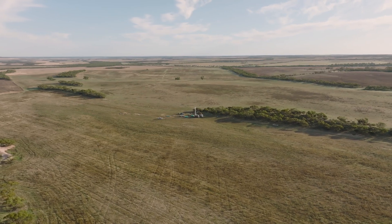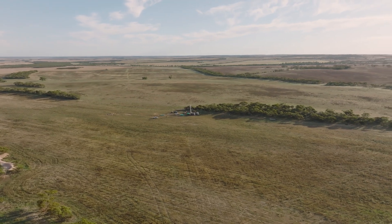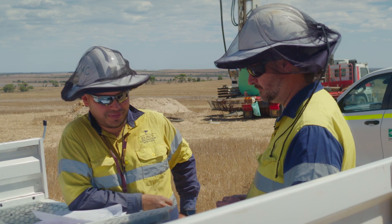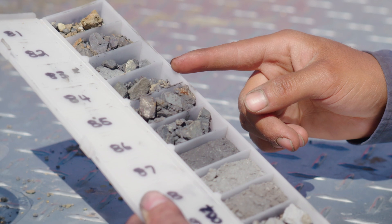The other thing we need to do to calculate that resource is get some quality control information and also some geotechnical information. We have a diamond rig that's been drilling for about a week now, and we're going to drill six diamond holes across that Nechroma Central resource. The first thing we're going to do is twin some of the holes with diamond and make sure that the assays from the diamond core match closely with the assays from the RC core.